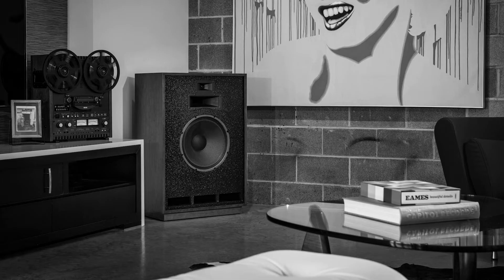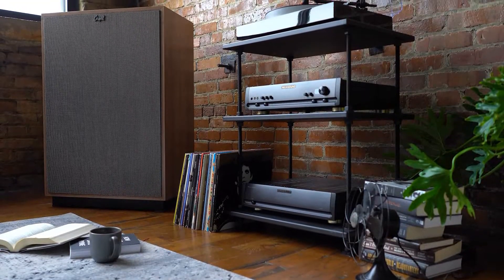It has been in production ever since 1959 — four iterations in over 60 years. The Cornwall 4 is still made by the proud craftspeople in Hope, Arkansas, just as Paul W. Klipsch intended it.